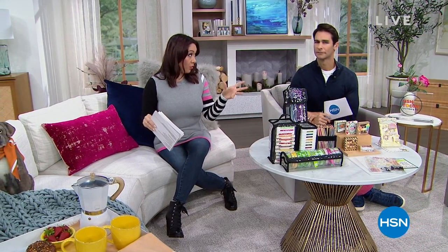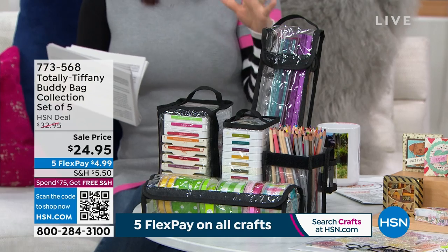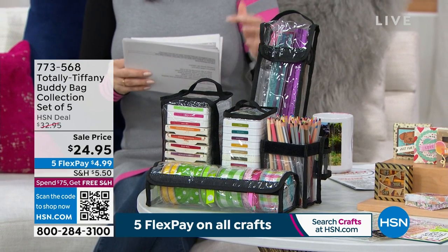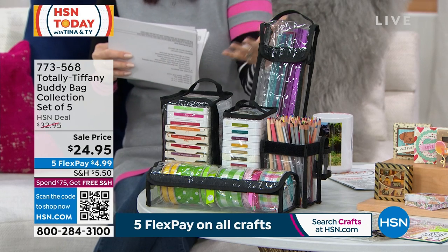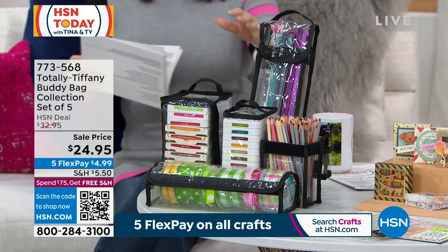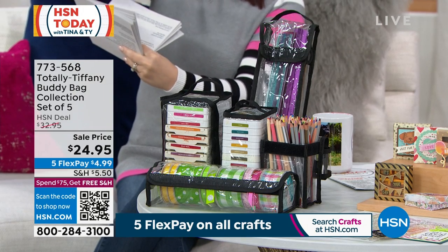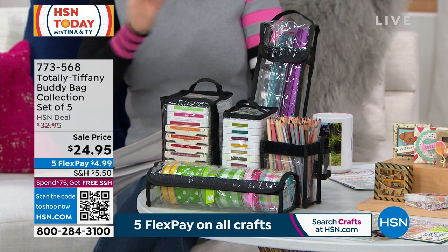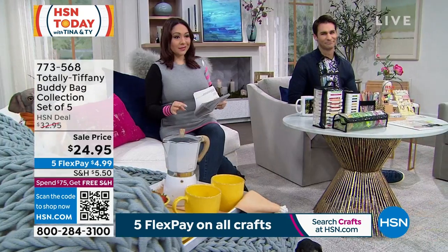We're talking about crafting, and we have a lot of things. But I need to give you a way to organize all the new crafts coming into your home. That's why we go to Totally Tiffany. These bags are iconic in her line — they're the buddy bags. It's a collection set of five. Each bag has a name: Brandy, Deborah, Edna, Irene, and Sue. They're all clear so you can see what's inside. Five flexible payments, and the price kept going lower this morning — it landed at $24.95.